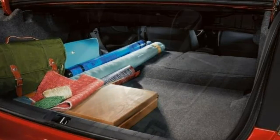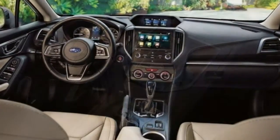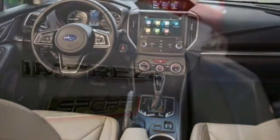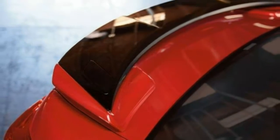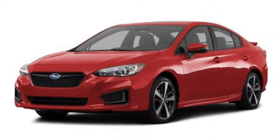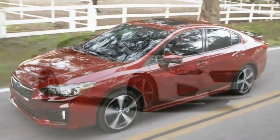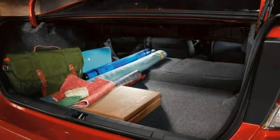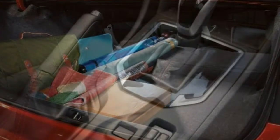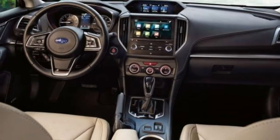Like many compacts, the 2018 Subaru Impreza is available as a sedan or a four-door hatchback. Features across the four available trims are similar between both body styles. The base 2.0i is sparsely equipped but does have power windows and a touchscreen with Android Auto and Apple CarPlay capability. The premium adds alloy wheels and heated seats. Upgrade to the Sport and you get larger wheels, sporty suspension tuning, keyless entry and ignition, and a larger touchscreen. The Limited combines some of the Sport's luxury features and adds leather and automatic climate control.